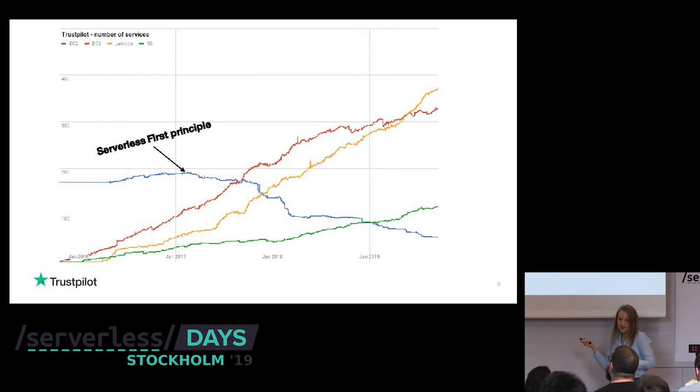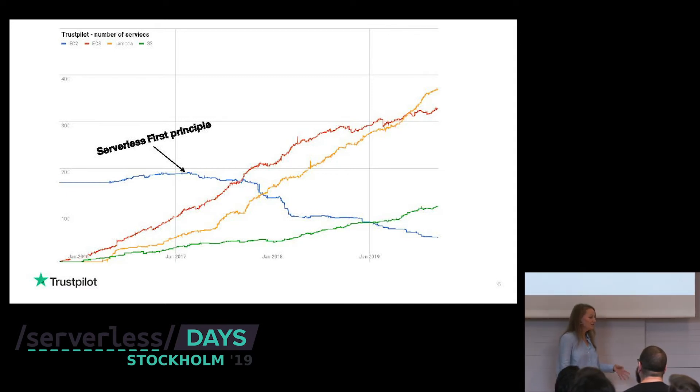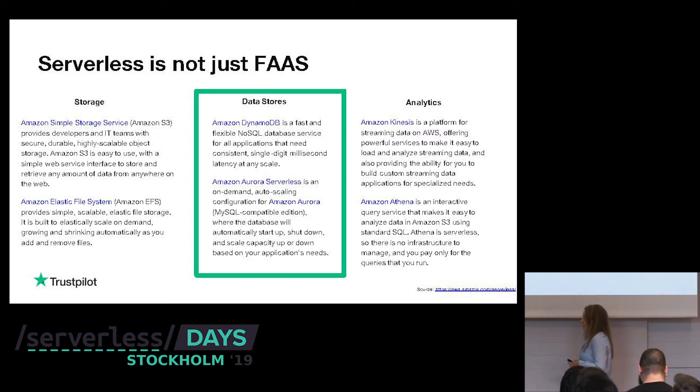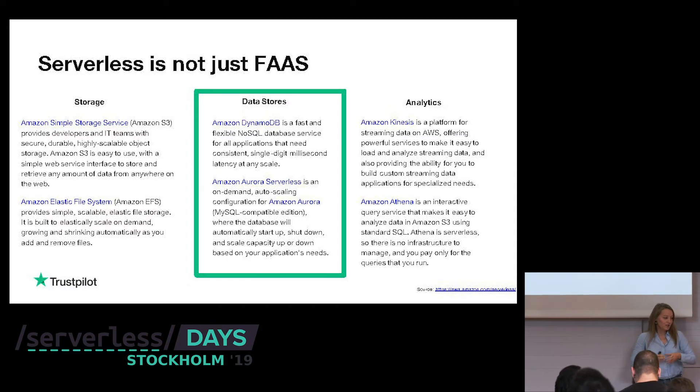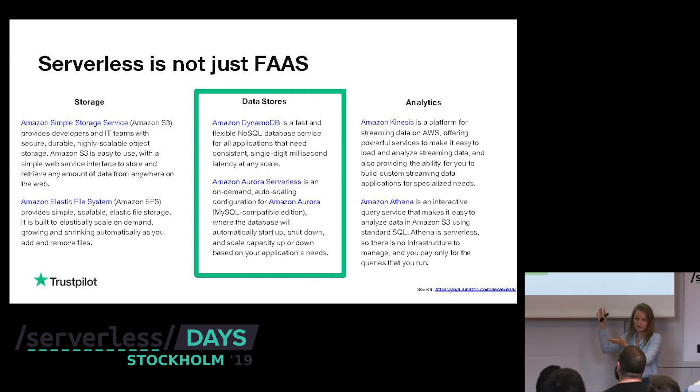But this is just about compute. When you talk about serverless, everyone is talking about Lambda functions and how to get rid of EC2 instances — but serverless is not just that. AWS is offering serverless tools when it comes to storage, data stores, and analytics. Today we'll focus on the data stores and go into more details on what they do and how you can use them.